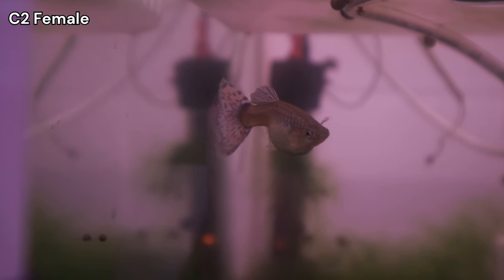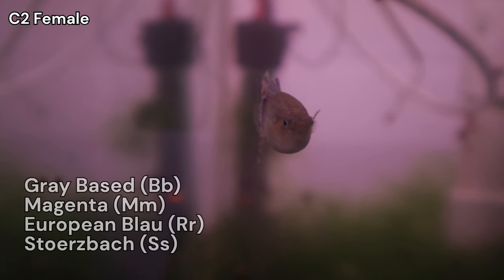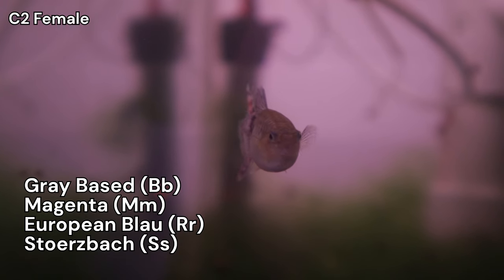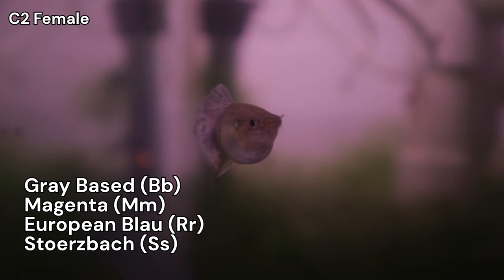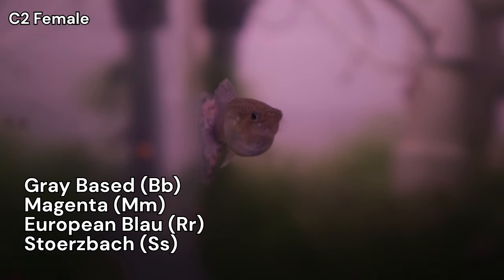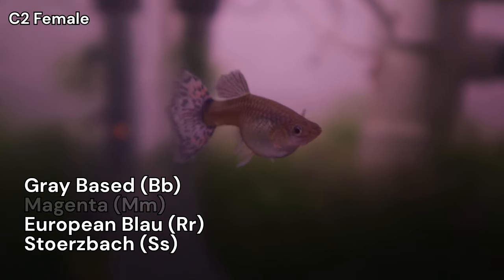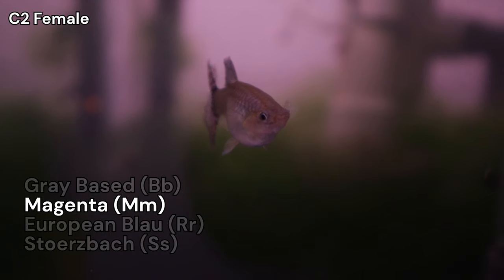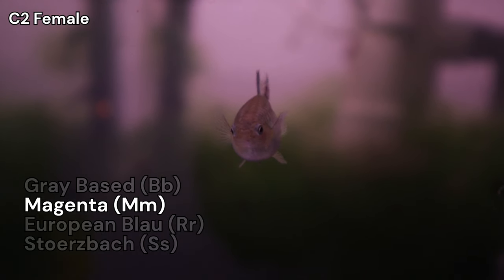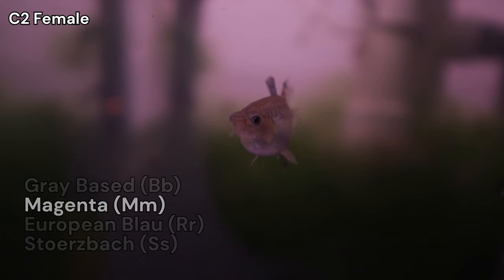While I delve deeper into genetics in earlier videos, she is heterozygous for grey-based, magenta, European Blau, and Storzbach. Our focus is restoring the white color found in snow white or platinum white guppies, which is a white color on a blonde-based body. A blonde-based body like European Blau and Storzbach is recessive. Magenta is less relevant because it is a dominant gene and all her offspring will inherit at least one dominant allele.